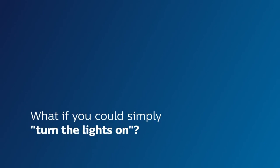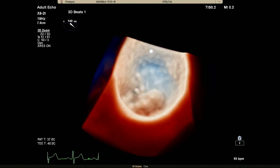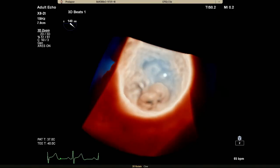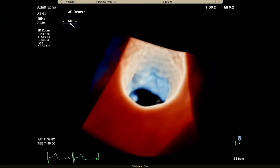What if you could simply turn the lights on? Philips Epic CVX with Cardiac TrueView brings realism to your images like you've never seen before. Photorealistic 3D rendering makes it easy for you to interpret what you're seeing and reach a better overall understanding of disease.